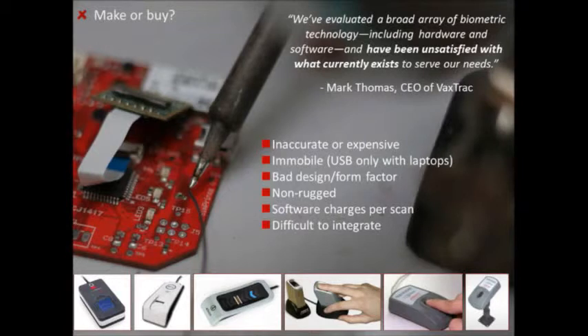When we actually looked, we found that the scanners on the market were really bad at this. They're either inaccurate, or super expensive — $500 or £500 a piece. Often they're not mobile: you have to plug them into USB on a laptop, which isn't going to happen in a place like Bangladesh. Bad design, non-ruggedized. And often the software algorithms charge per scan, making it super expensive for health organizations. A lot of the stuff in this space is also closed and proprietary, making it tough for developers to integrate.